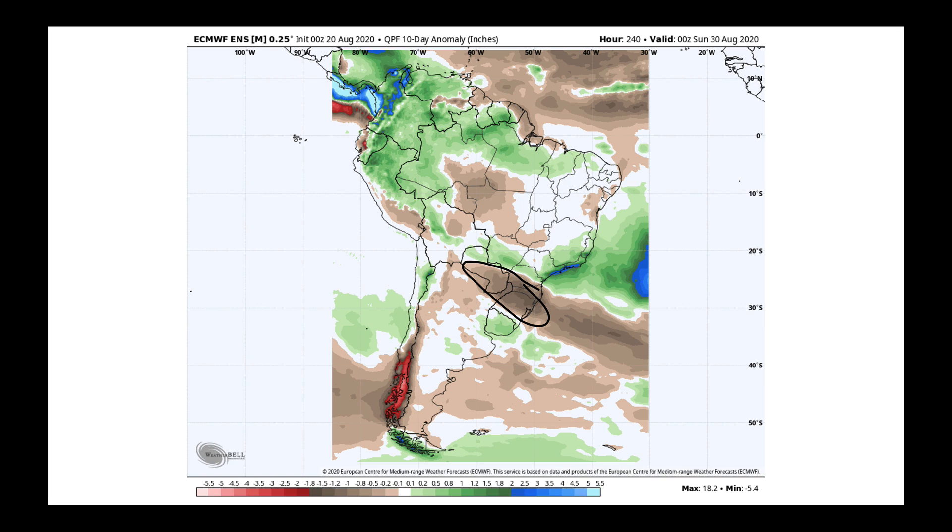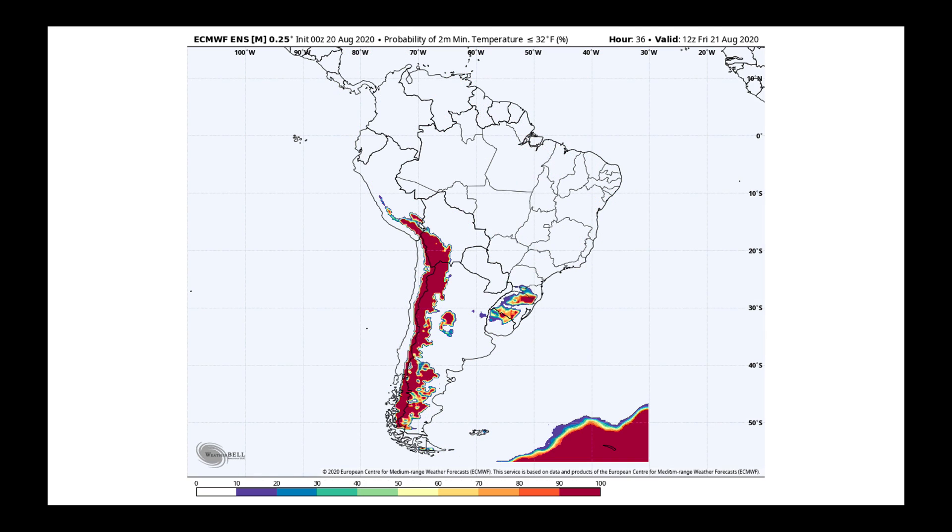Only about 20% of Brazil's corn crop is a full-season corn crop. Most of it is a second-season or safrinha crop grown in Brazil's northern growing area. One thing to point out: in southern Brazil, they're still dealing with pretty chilly air. Over the next 24 hours, there's a decent frost risk down through parts of Parana, into Santa Catarina, and down into Rio Grande do Sul, which could delay planting.